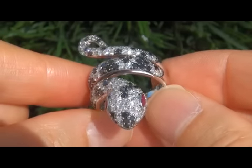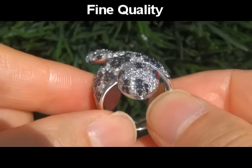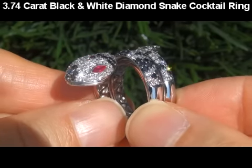Welcome to Certified Jewelry. Up for auction today is this extraordinary, certified, fine quality, 3.74 carat, exotic fancy black and white diamond snake cocktail ring.